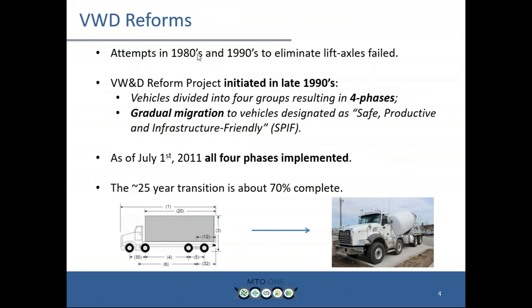Banning lift axles wasn't going to go over well. So in the late 90s, we kicked off a four-phase gradual migration towards a vehicle-productive and infrastructure-friendly platform. As of July 1st, 2011, all four phases have been implemented and we're almost through the entire regime. This is the final grandfathering for phase four, and from now on we're going to be living in a world where there are SPF and non-SPF vehicles in operation. The regulation uses gray boxes indicating a body is present — we don't care what kind of body it is.